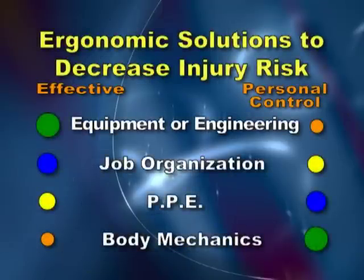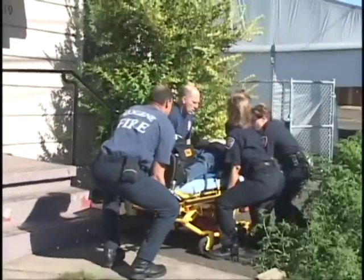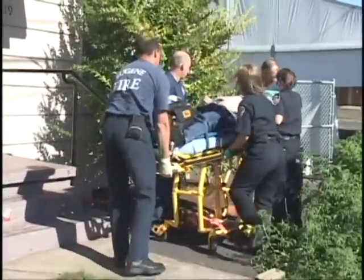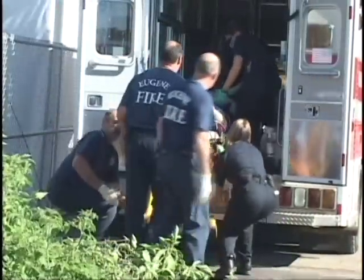The solutions in order of effectiveness are equipment or engineering changes, job organization and work practice changes, personal protective equipment, and body mechanics. Attention to ergonomics can help prevent injury, disability, and help you provide the best care possible to your community. The long-term benefits of ergonomics can prolong your career and enhance the quality of your retirement.